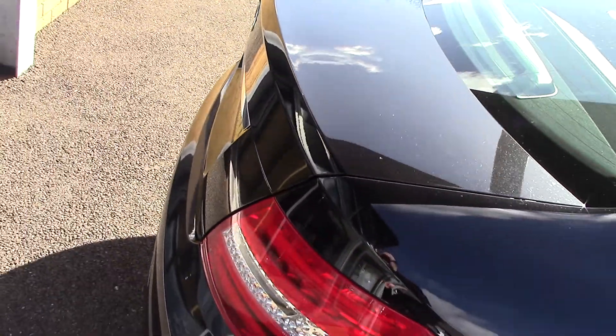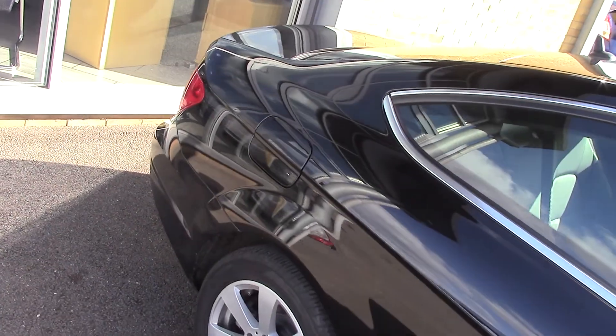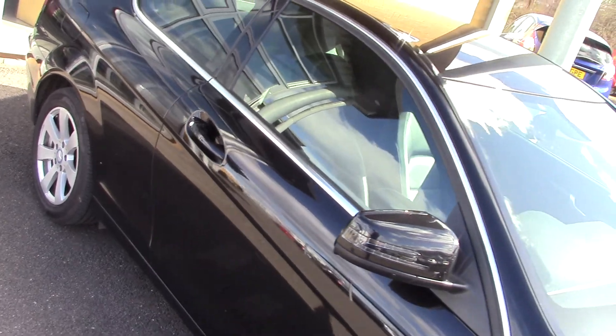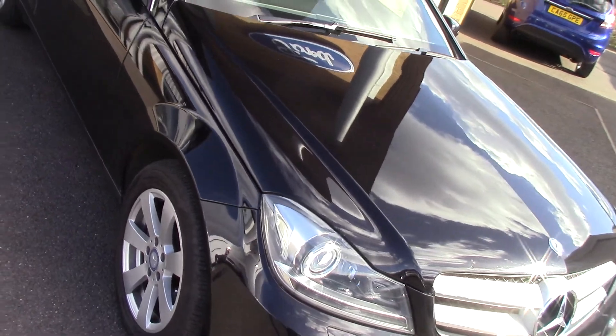So coming round this side — this particular car is a two-owner car with a full service history as well. So you can see all the panels. And believe it or not, this car is just £20 to tax — unbelievable.